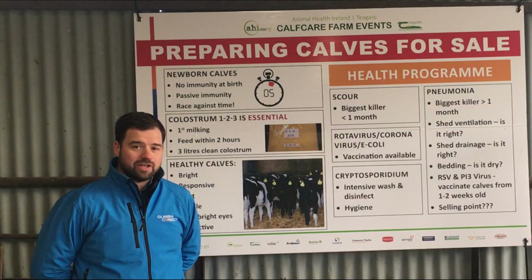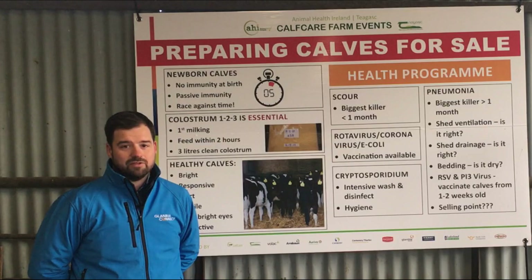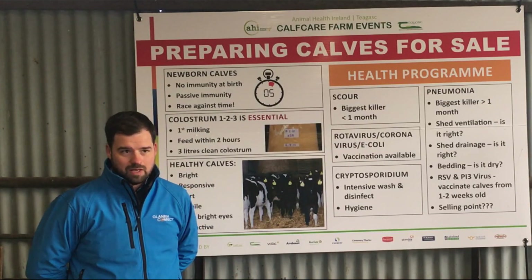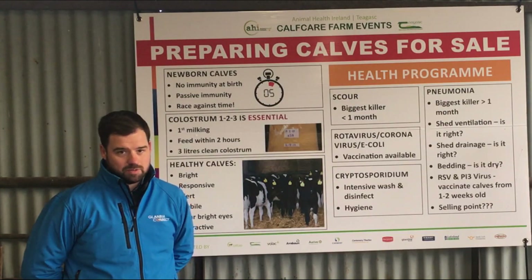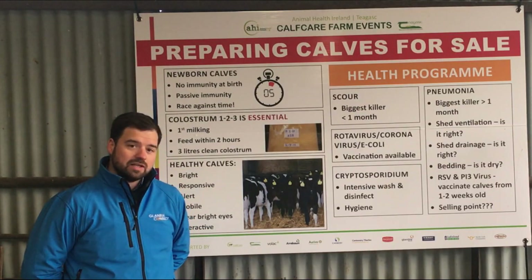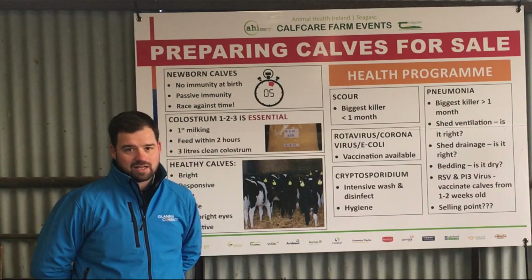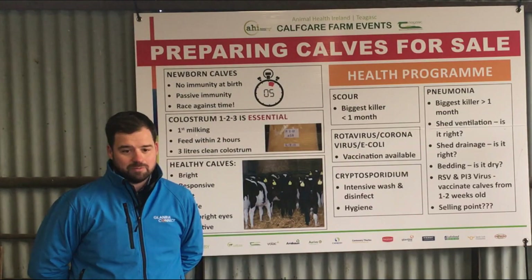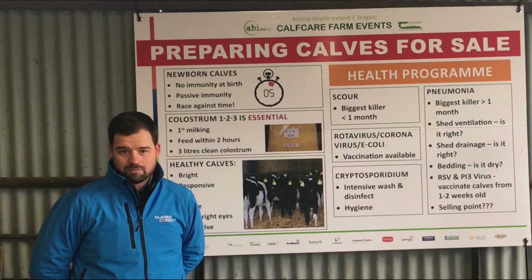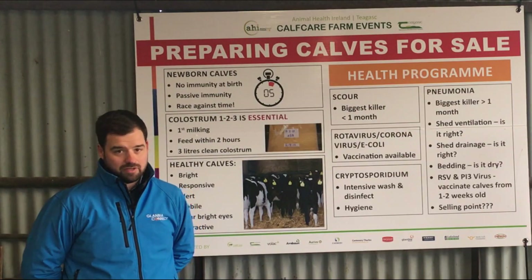For rotavirus and coronavirus in combination with E. coli, there's actually a vaccine available. You can give this in the last trimester to pregnant cows. The protection that this vaccine gives is passed on through the colostrum, so it really depends on optimal colostrum management. When it comes to crypto, it's all about hygiene — hygiene in the calf environment. If the calf shed has not been cleaned since last calving season, you really should be getting to it. Let it dry and then disinfect the whole environment. If the current calf shed has already been cleaned and dry, now is the time to disinfect it and let it dry before the new wave of calves come in.